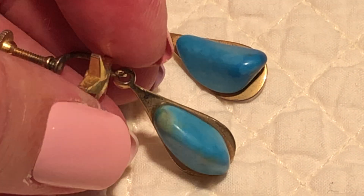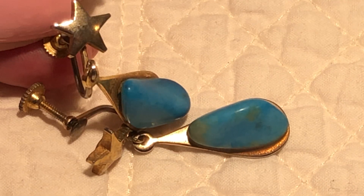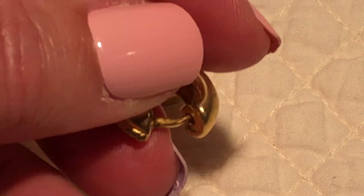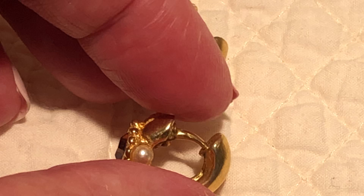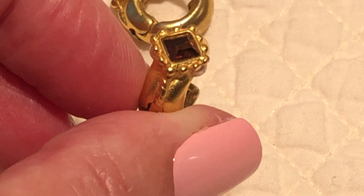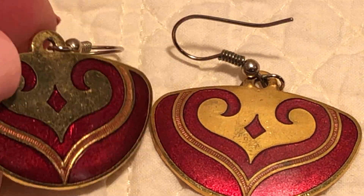Some pretty stone earrings — turquoise probably — and they are screwbacks with a little star at the top. These are pierced ones with little pearls on each side and a little amber-colored stone.